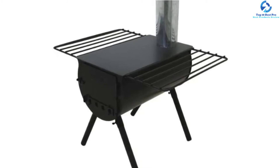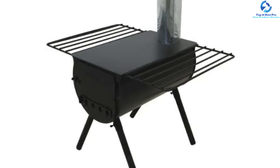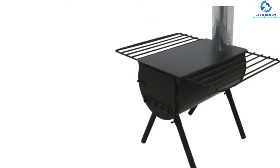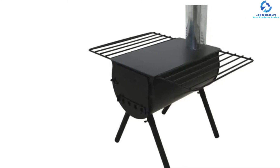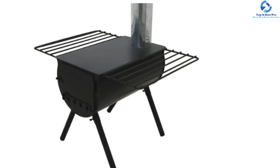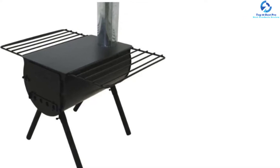This stove includes a spark arrestor, internal grate for logs, and accessory shelves. The package comes with a wide drying rack, shelves, and brackets for the water tank. It features a 10-foot chimney pipe, and the fire grate at the bottom prevents the base of the gadget from overheating.